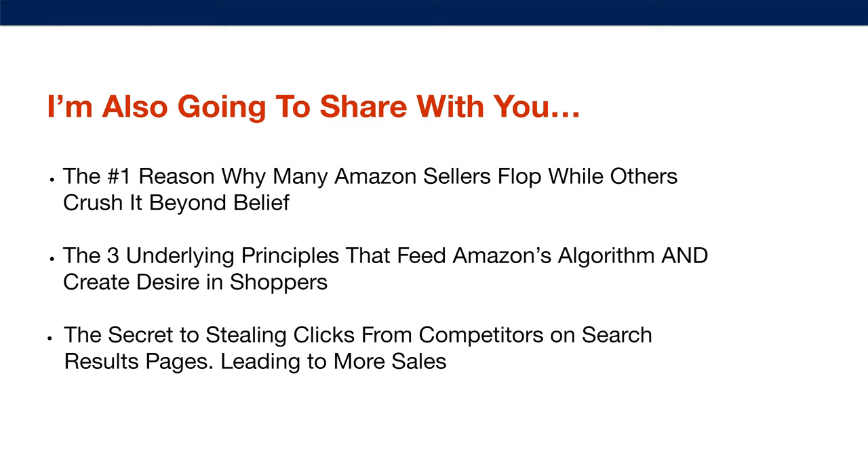I'm also going to share with you the number one reason why many Amazon sellers flop while others crush it beyond belief, the three underlying principles that feed Amazon's algorithm and create desire in shoppers, and the secret to stealing clicks from competitors on search results pages, leading to more sales.